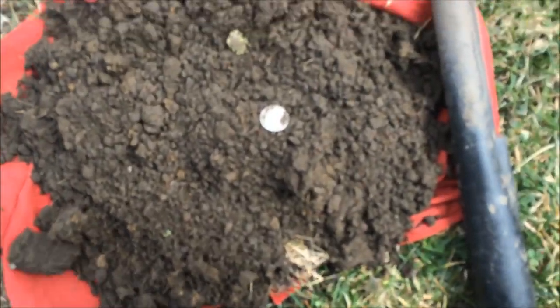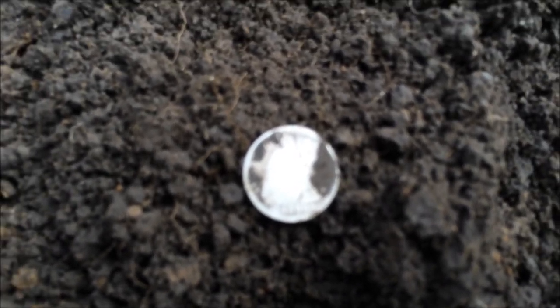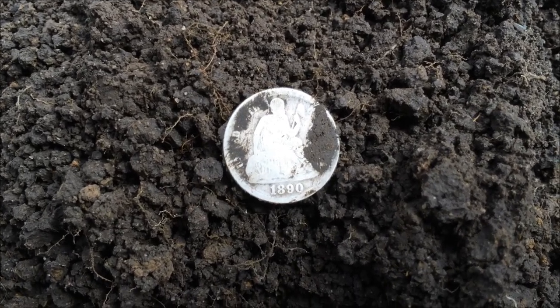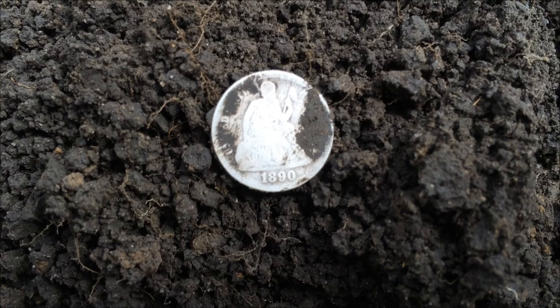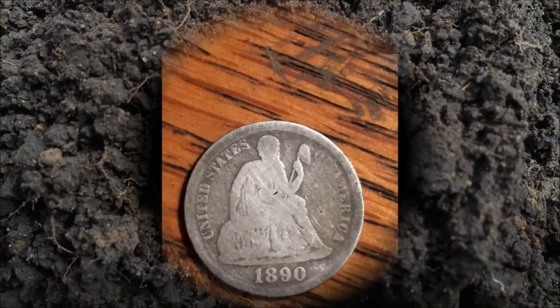I'm back, folks. I'm having another good day, apparently. First seated dime I've ever dug, first seated anything I've ever dug. If I can get this in focus, we'll be in good shape. Beautiful. I've literally done 10 feet of this lawn, so let's go get some more. I'm a happy camper.